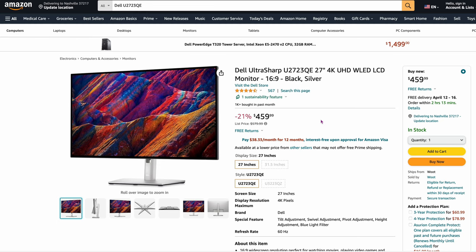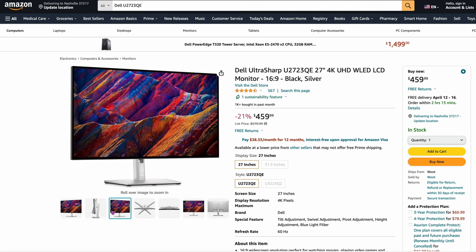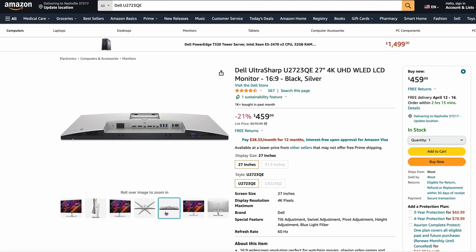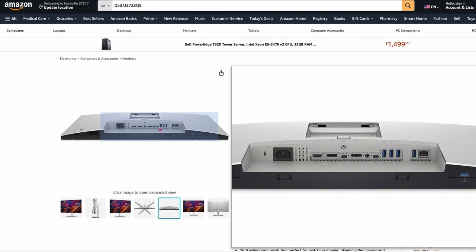The Dell UltraSharp 2723QE 27-inch 4K panel. If you want to go a little bit cheaper, the panel's maybe not as good here but it's $459.99 — still a great panel for what you get. You get a stand that moves and some good features. And on the bottom, a lot of these Dell monitors have almost a built-in KVM with a ton of ports and I/O. That's a really good deal for this monitor.